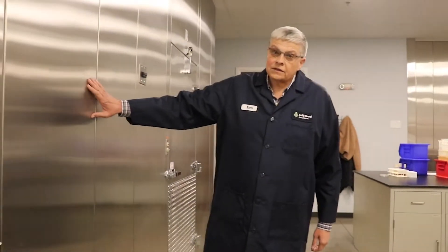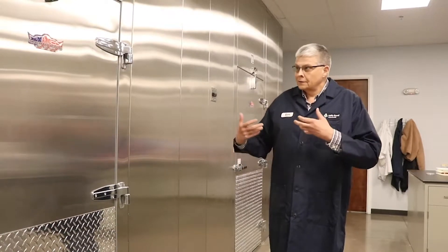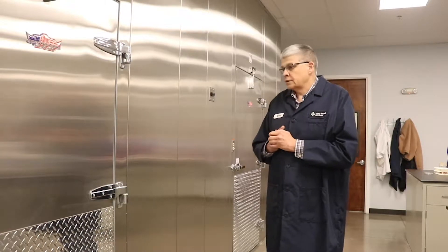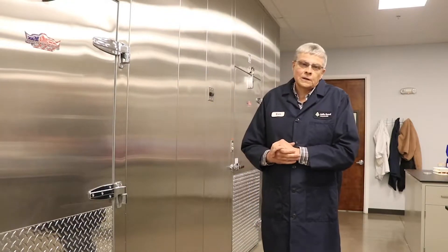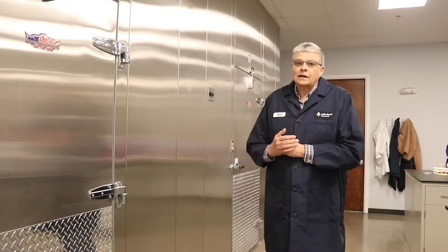Over here we put things inside of our incubators. Those incubators are basically big ovens set at a certain temperature that are ideal for growing certain types of microbes. This is called the incubation period. After that incubation period, they go to the other side of our facility where we can actually count the microbes or test to see if there are any dangerous pathogens.